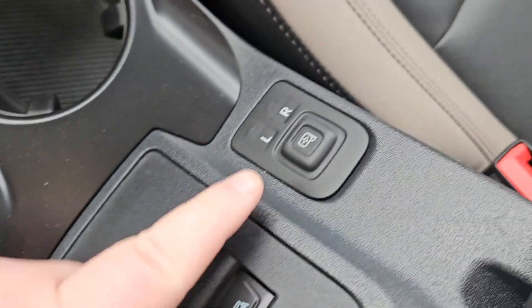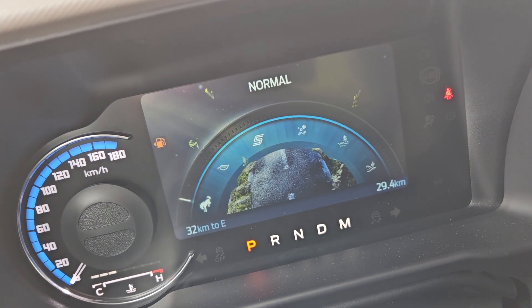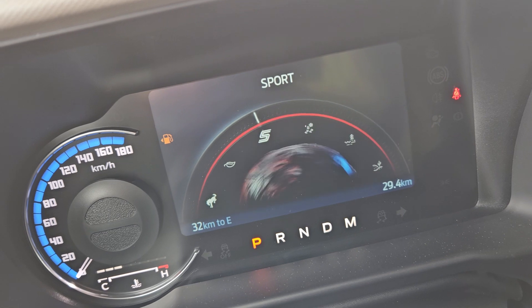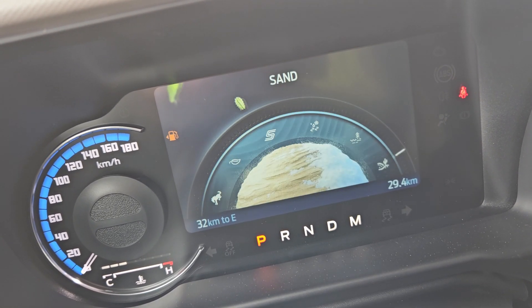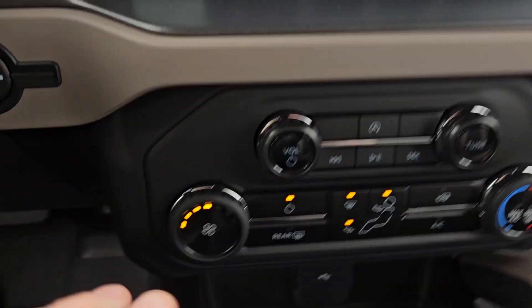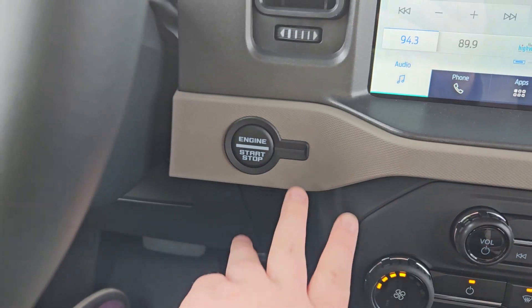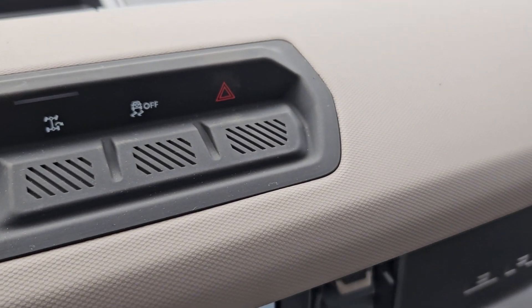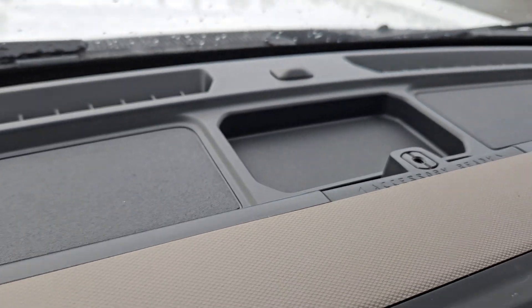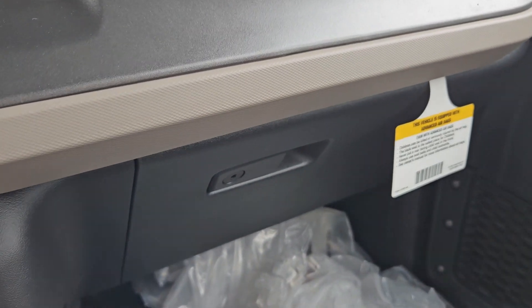You can open your windows here and adjust your mirrors just right there. For your GOAT modes, you do get normal, eco, sport, slippery, baja ruts, and sand. Continuing our look over here, you do have your climate, auto stop, auto start, music, tune, engine start and stop. You have your trailer turn, traction, hazards, little storage cubby up there, and the nice Bronco logo on the dash with storage in the glove compartment.